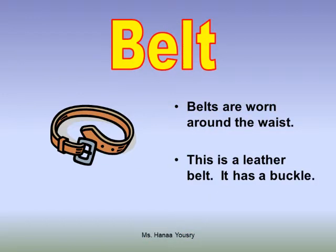Belts. Belts are worn around the waist. This is a leather belt. It has a buckle.